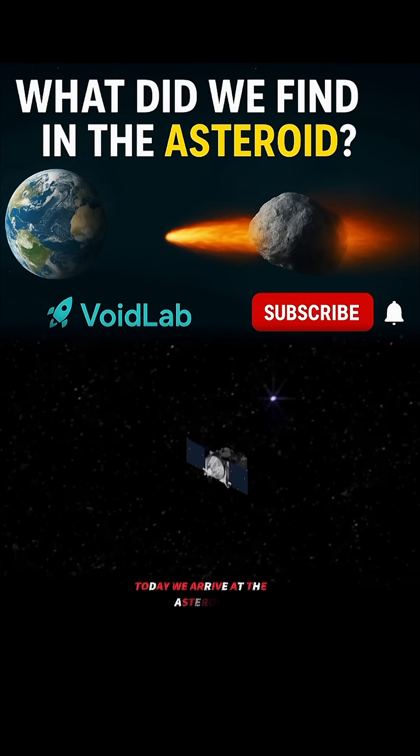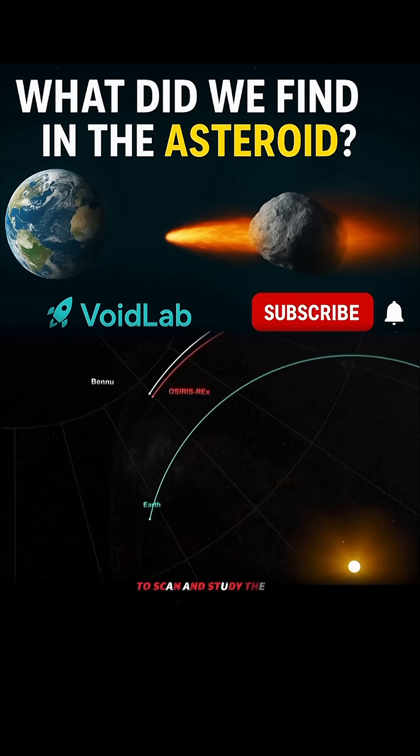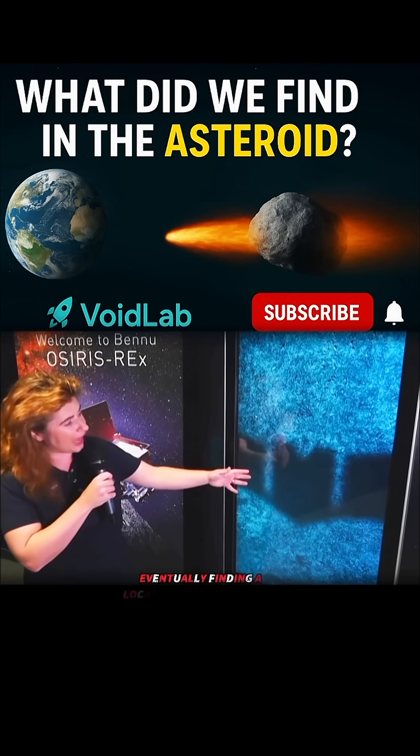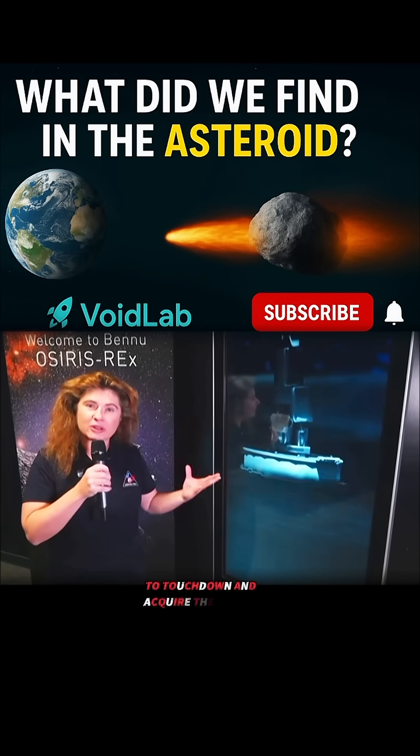Today we arrive at the asteroid, and we begin a one and a half year program to scan and study the asteroid, eventually finding a location in the summer of 2020 to touch down and acquire the sample.